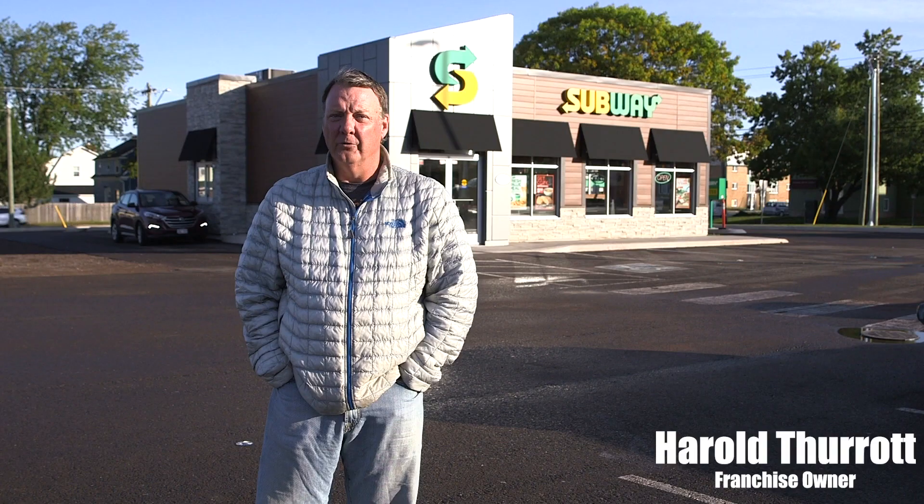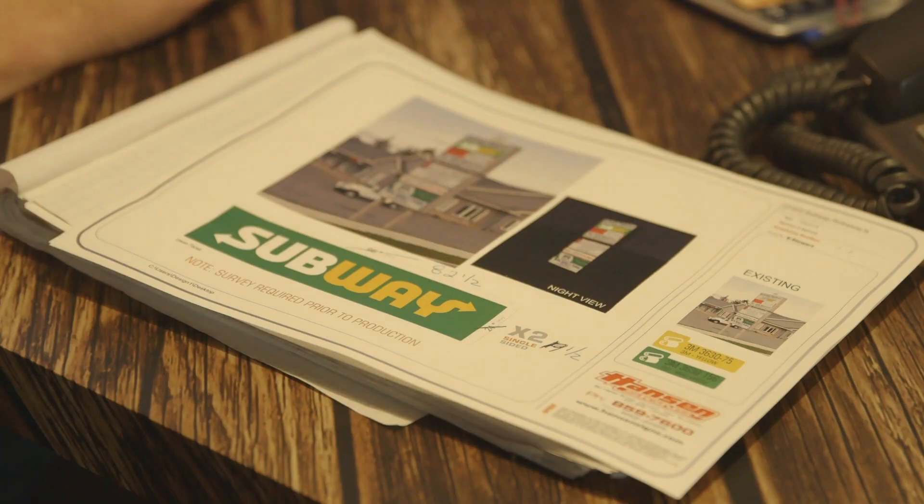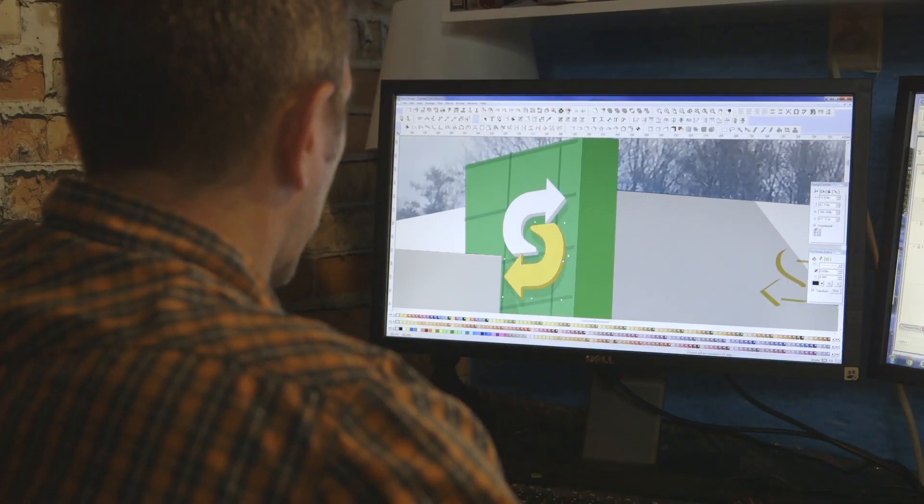First got into Subway in 1991, owned as many as eight stores. When I talked to Nick at Hanson, he came over, took pictures of the building, he superimposed all the signage on the building, and sent that back to me so I knew exactly what it was going to look like.